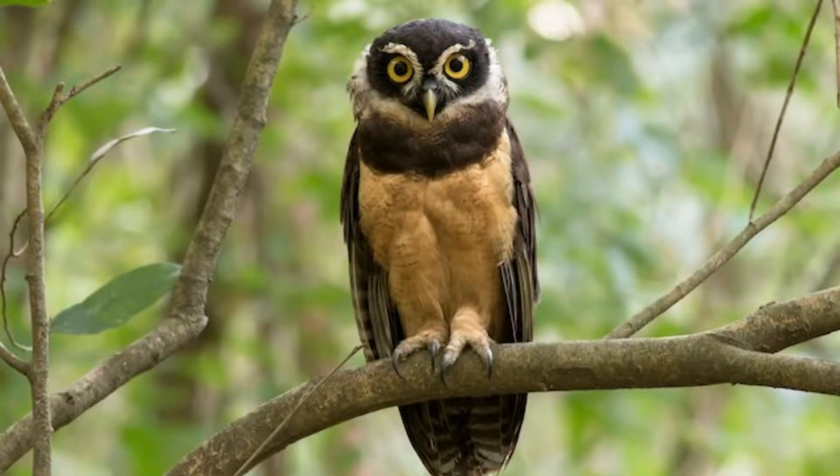The bill is cream-colored. A white stripe around the upper throat divides the color of the body, with the chest being dark brown.